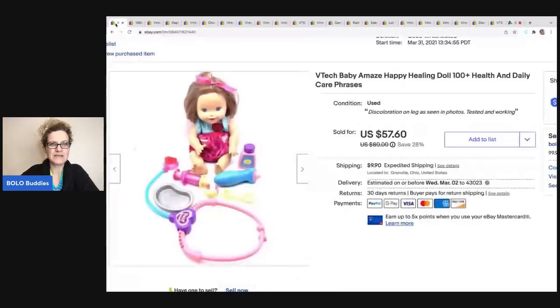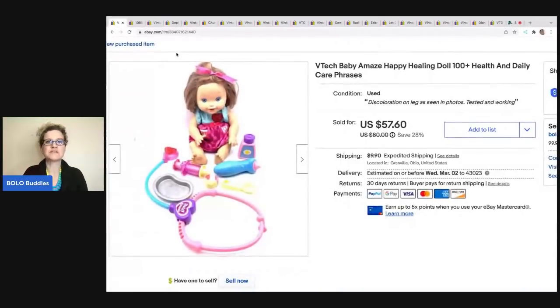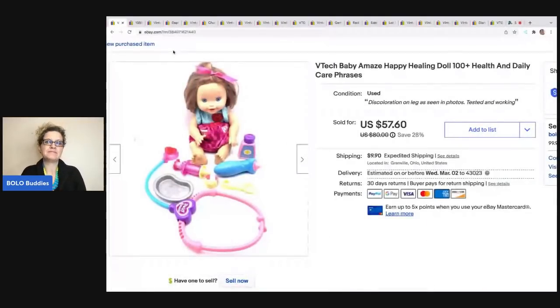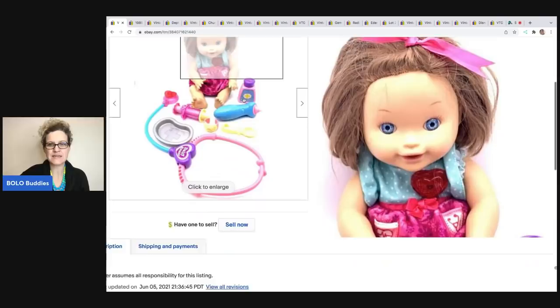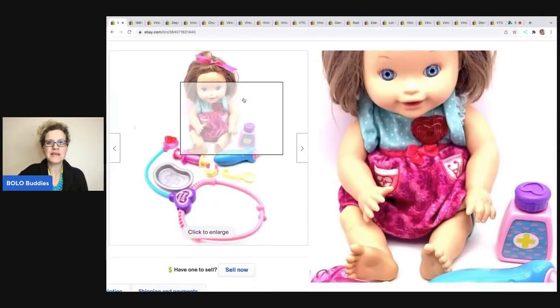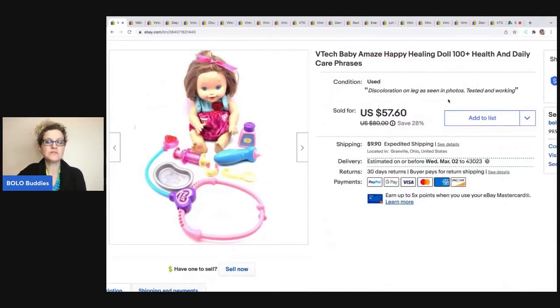The first item I picked up in a mystery box from a thrift store. Certain thrift stores will offer mystery boxes — not all of them — but this one does. They have Christmas, Halloween, and toys, and it's not consistent. This was a VTech Baby Amaze Happy Healing Doll. I created a video and put it right in my description so buyers know exactly how the item works. I ended up taking a best offer of $40 and the buyer was all in for $52.24.